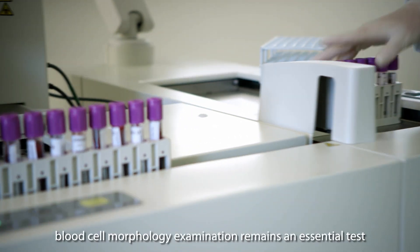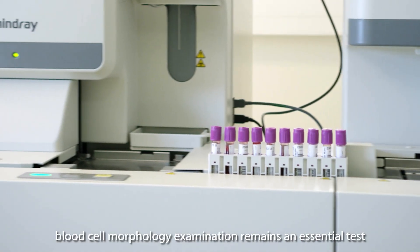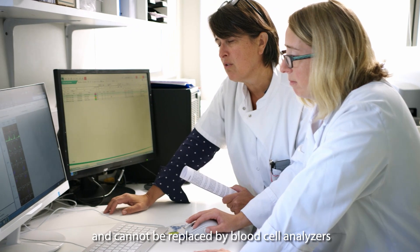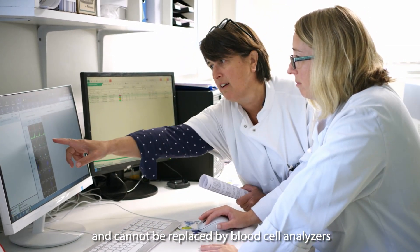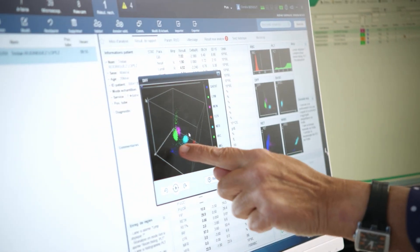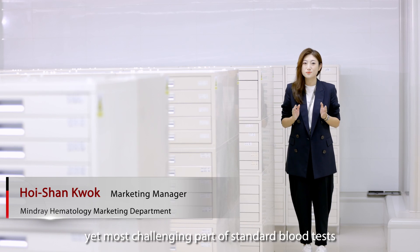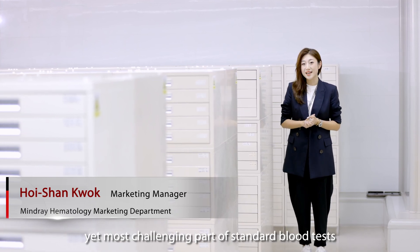Therefore, blood cell morphology examination remains an essential test in clinical laboratory testing and cannot be replaced by blood cell analyzers. Cell morphology analysis is the last crucial yet most challenging part of standard blood tests.